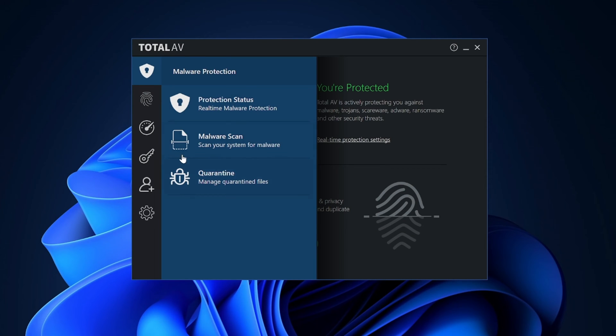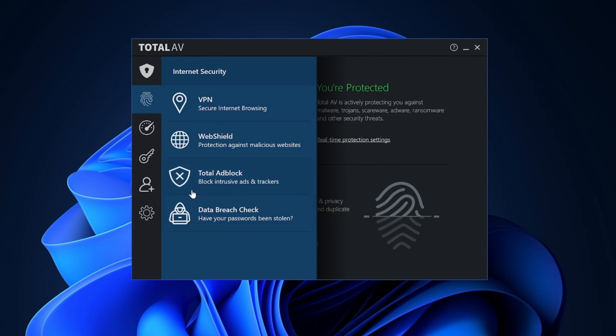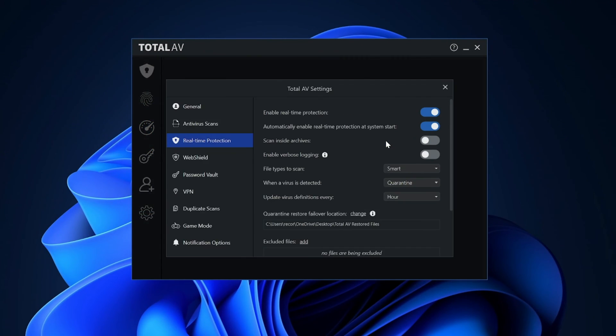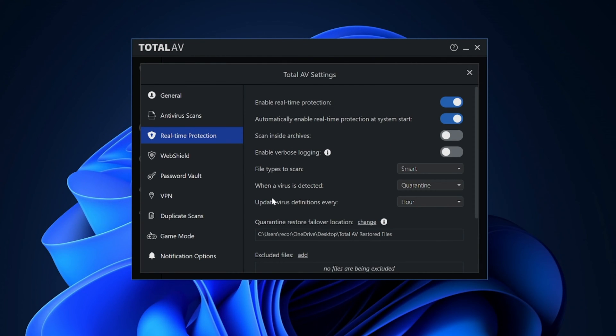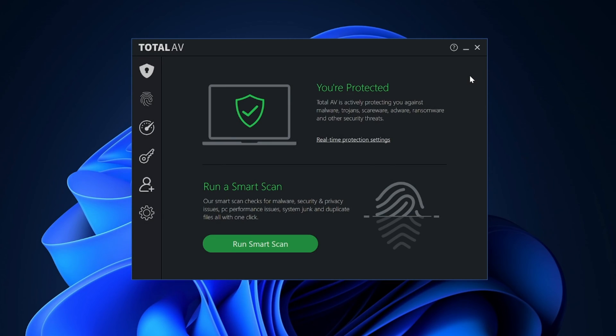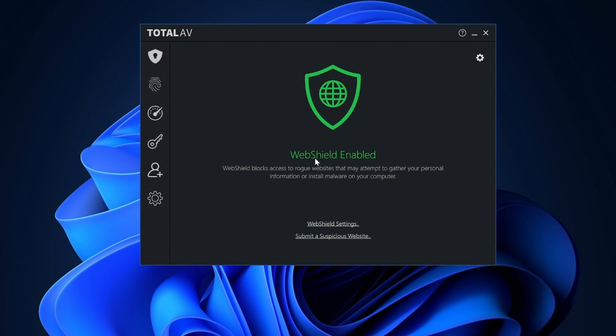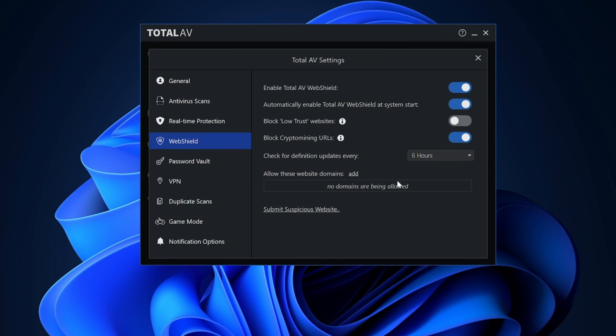From my TotalAV review, you'll get all the security essentials. Most importantly, there's real-time protection that runs constantly in the background. It ensures no suspicious activity is going on in your device — if anything pops up, it'll take care of it right away. It's highly customizable, and it doesn't eat up a lot of resources. Full antivirus protection consists of many layers: there's ransomware protection, anti-phishing tools, and a cloud-based malware scanner.